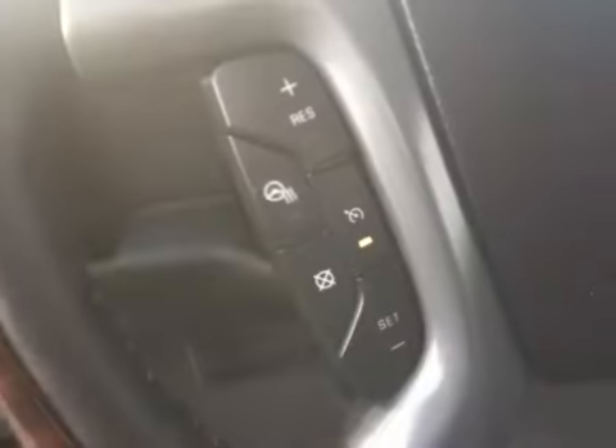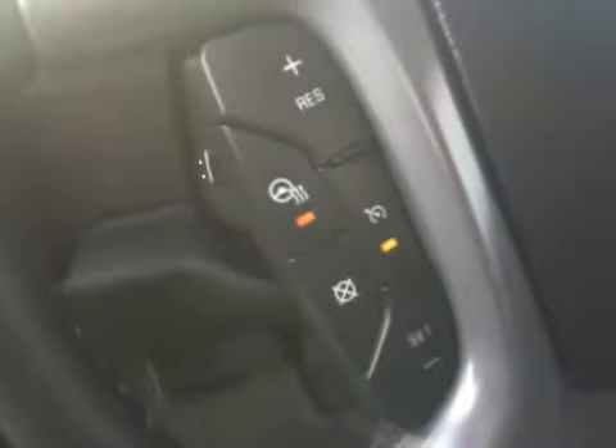It has a trailer brake controller, steering wheel controls for the cruise, a heated steering wheel, and steering wheel controls for the stereo.